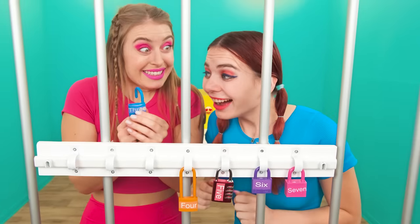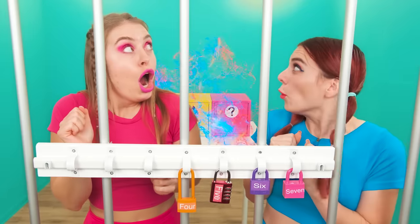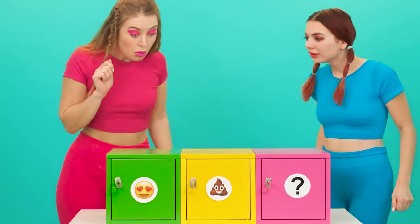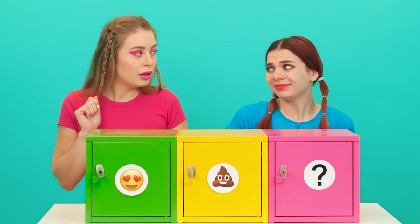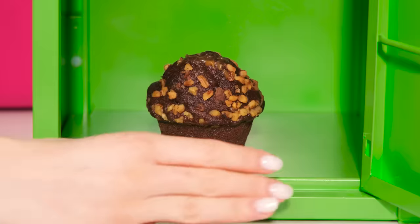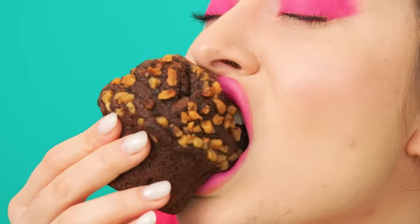Hooray! We're a great team! Well, what's there again? Will you open it? I'll have to start again, I guess! Wow! It's a chocolate cupcake with nuts! Awesome! How delicious it is!